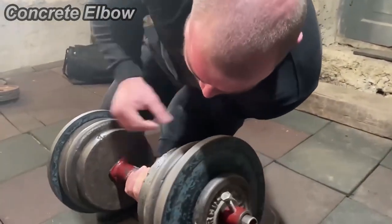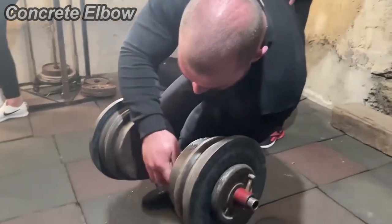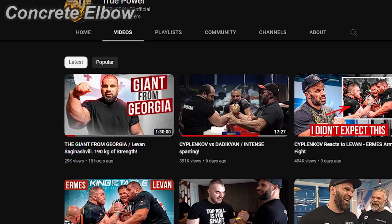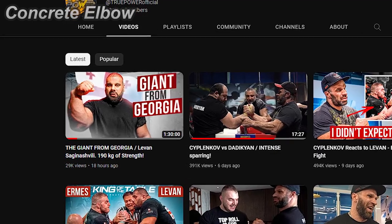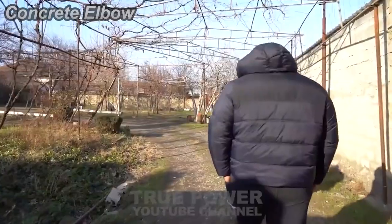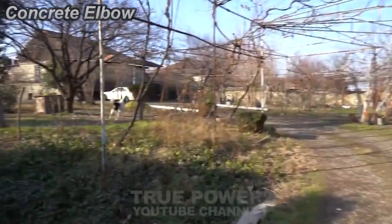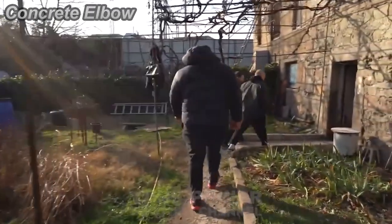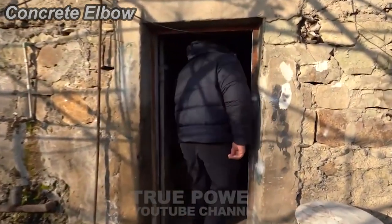But I guess I was wrong guys. This dungeon is not really that scary. True Power just uploaded a one and a half hour long documentary about Lavon, specifically in the King of the Table 6 timeframe. And on that video, we actually get to see the exterior of this dungeon. And to my surprise, it's actually not a basement — it's just a normal room being used for training for the Georgians.